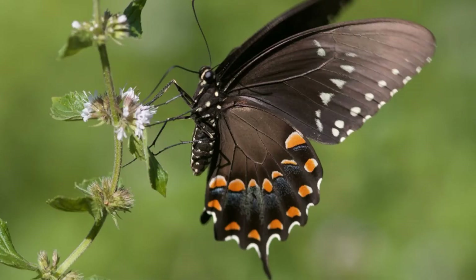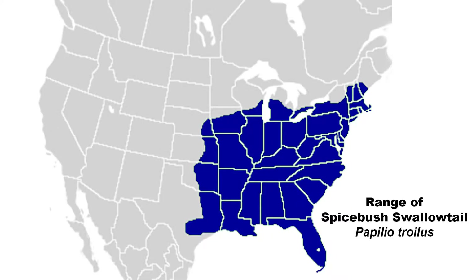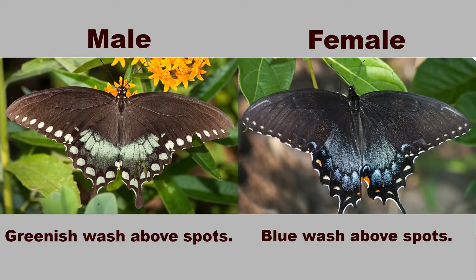The Spicebush Swallowtail is a beautiful black butterfly with reddish orange, white, and blue markings. It can often be found on a variety of wildflowers and often is seen puddling on moist soil, mud puddles, or stream banks. Spicebush Swallowtails range across the eastern United States and extend into the Great Plains. Males have a green wash above the spots on the wings, and females have a very definite blue wash above the spots on the wings. Both sexes mimic the Pipevine Swallowtail Butterfly, which is toxic.